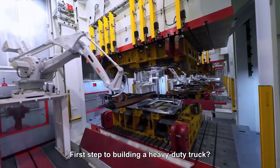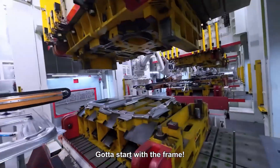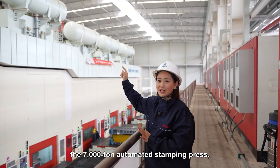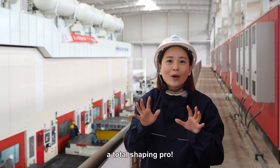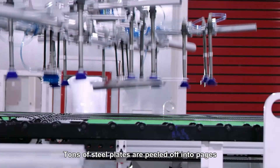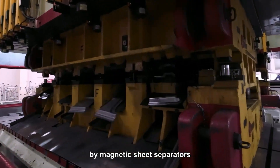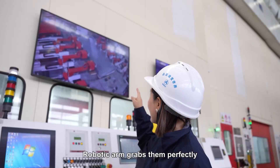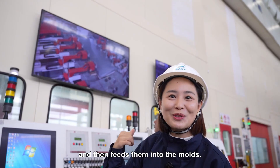First step to building a heavy-duty truck: gotta start with the frame. Check out this massive guy next to me — the 7,000-ton automated stamping press. Tons of steel plates are peeled off into pages by magnetic sheet separators and then aligned by vision. A robotic arm grabs them perfectly and then feeds them into the molds.